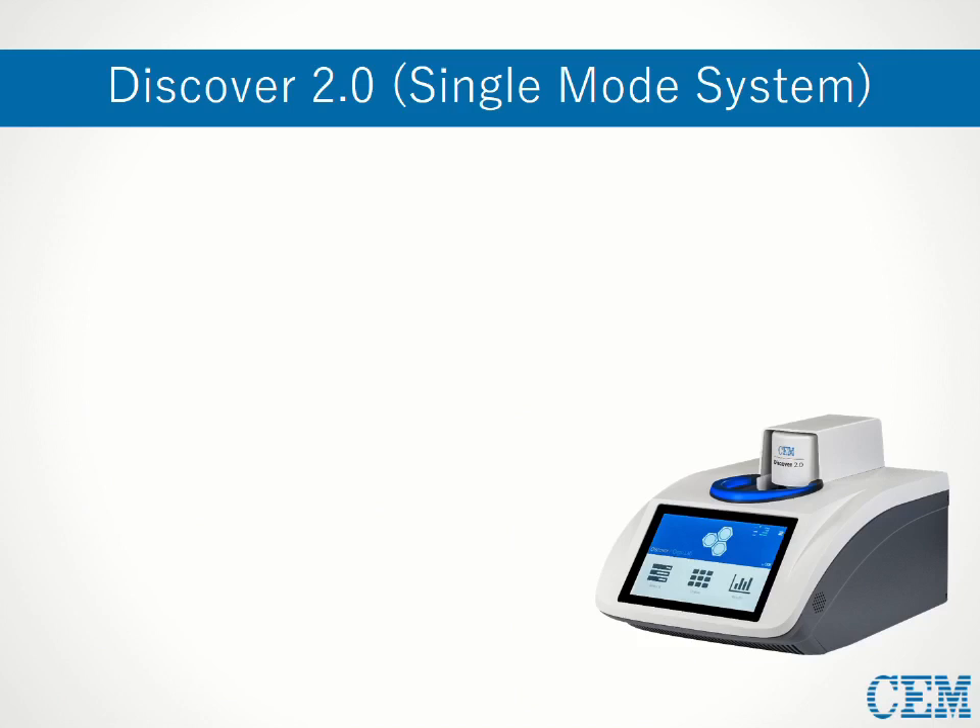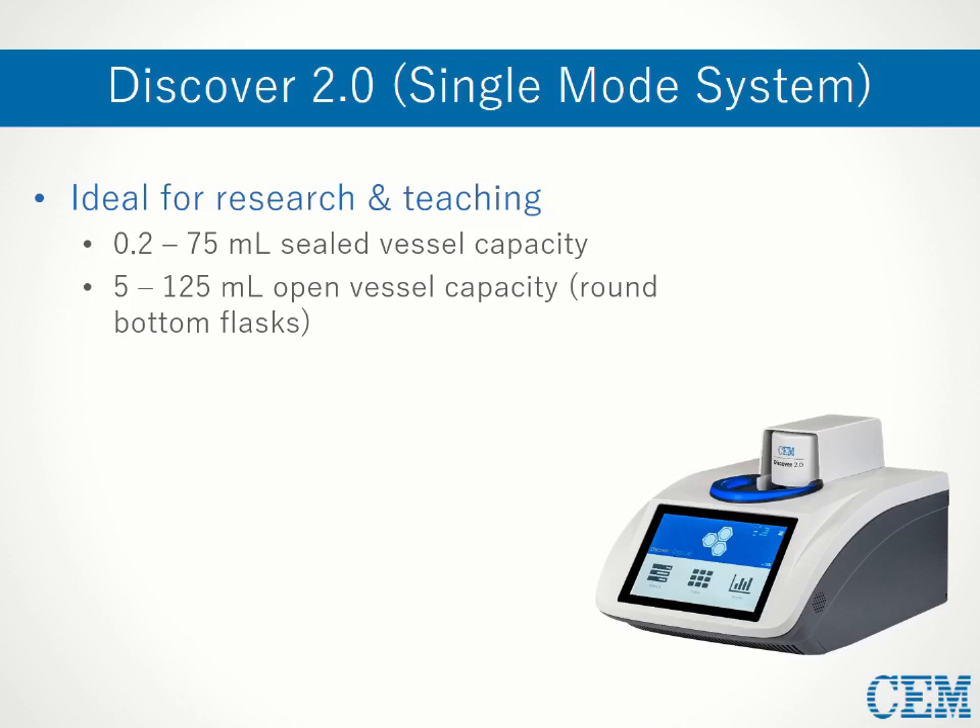Here we see CEM's Discover 2.0, a single mode microwave instrument best suited for research and smaller class sizes. With just three vessel sizes, you can use a wide range of pressurized reaction volumes from 200 microliters to 75 mL. Alternatively, standard glassware like round bottom flasks and condensers can also be used for open vessel reactions. This versatility makes incorporating a microwave into someone's workflow — whether in teaching or in research — easy and painless.